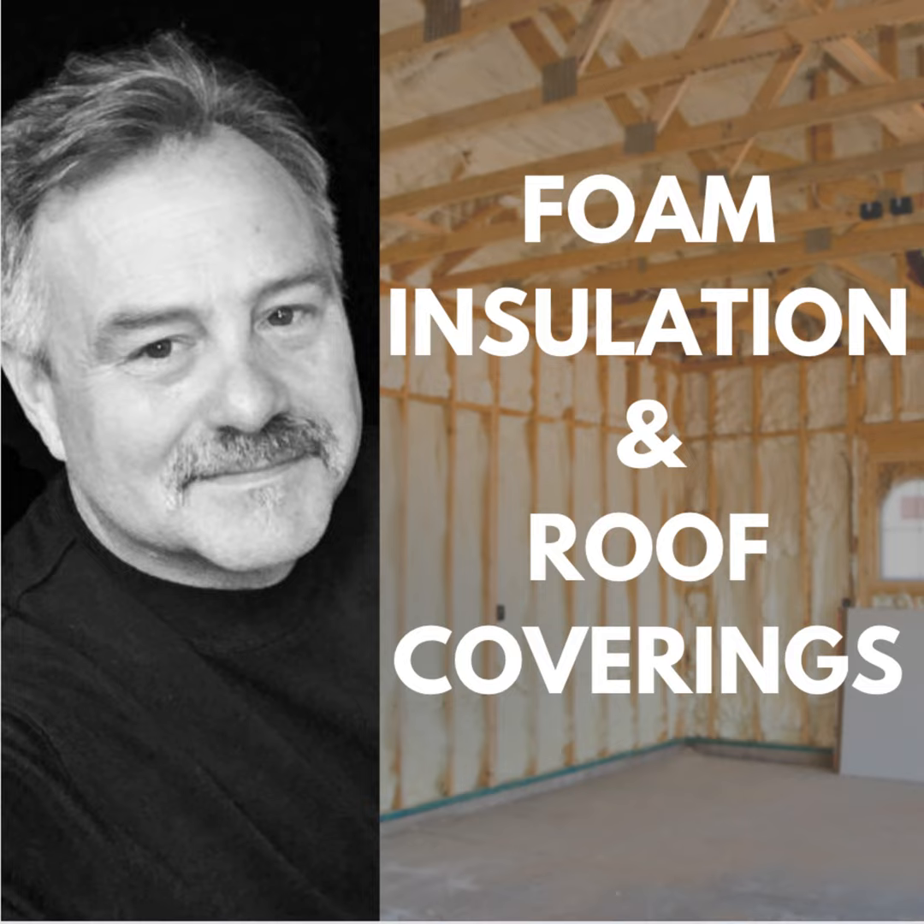How's everybody doing? Merry Christmas to everybody. My name is Brian Cameron with Camelot Home Inspections, and we're going to talk about foundations, roof coverings, and foam insulation. What we'll start out with is going to be foundations. I'm basically going to talk about how I do my foundations and the things that I find.